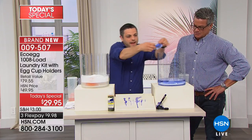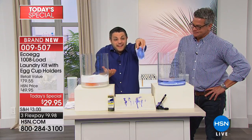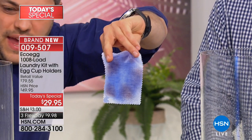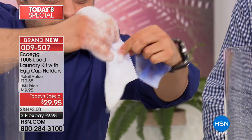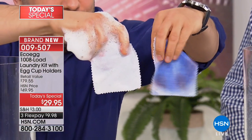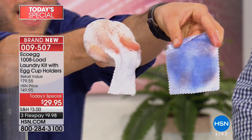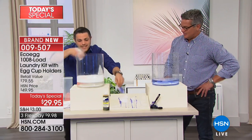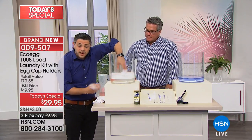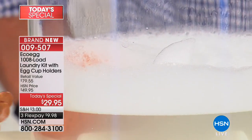Here are the results. The one that's been in just plain water — as you'd expect, those stains are still definitely there. But the one that's been in with the eco egg — when I clear away all that natural cleaning foam — look at the difference: those stains are completely out. That's the power of eco egg. It's this powerful natural cleaning foam that powers through your clothes and lifts off the dirt and grime.